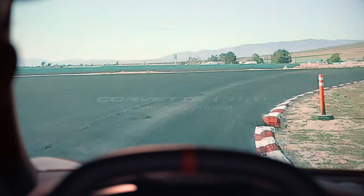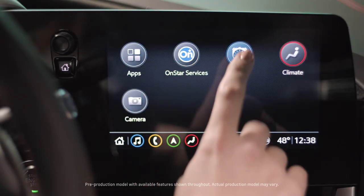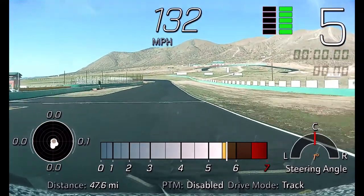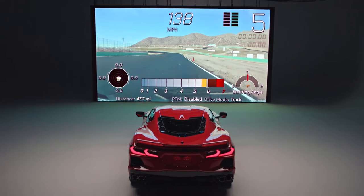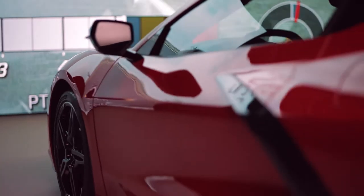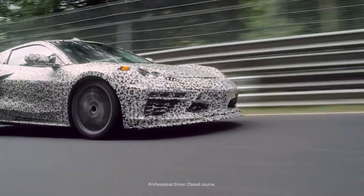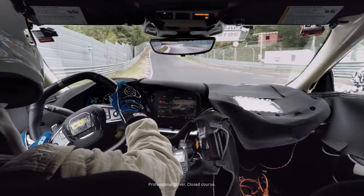Acceleration, speed, 0-60, 0-100, 100-0, G-forces, GPS location, accelerator and brake usage, gear choice, sound — these are things we've always had in the Performance Data Recorder, along with the ability to analyze your data like a professional engineer using Cosworth Toolbox.